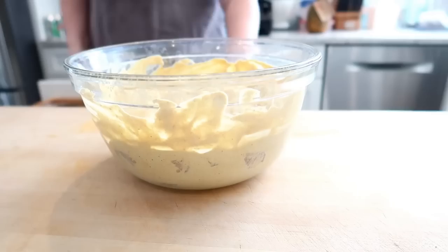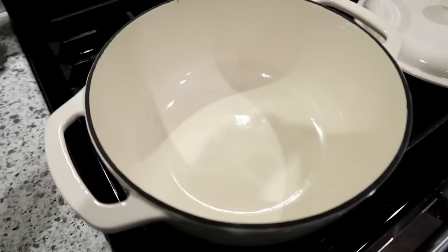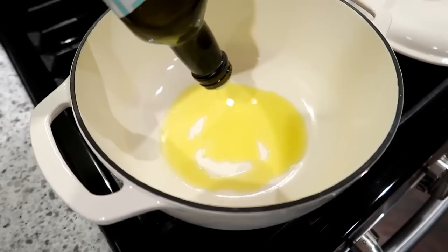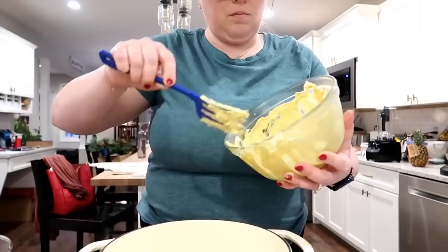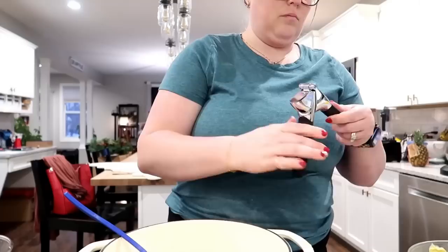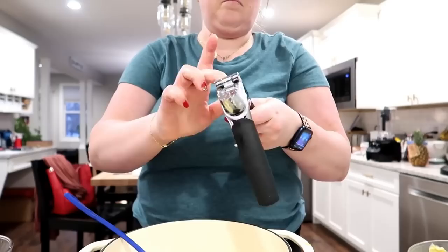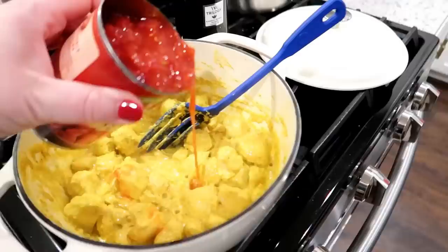Once marinated, I heat a Dutch oven with olive oil over medium to medium-high heat and add the chicken with the sour cream mixture. It won't brown like normal chicken because it's wet from the marinade, but don't worry — it all comes together in the sauce. I cook it until mostly done through, then add crushed garlic, one can of petite diced tomatoes, and one cup of chicken broth.